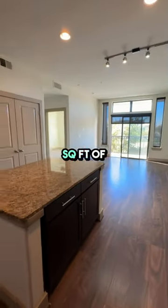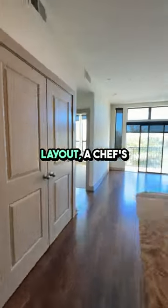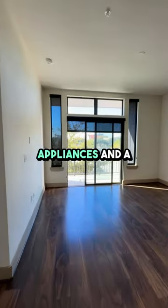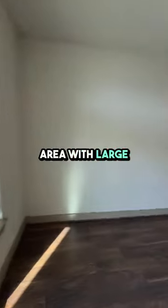With 746 square feet of modern living space, you'll enjoy an open concept layout, a chef's kitchen with stainless steel appliances, and a bright living area with large windows.